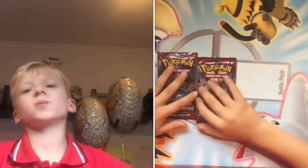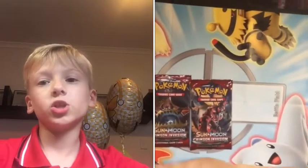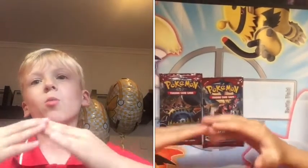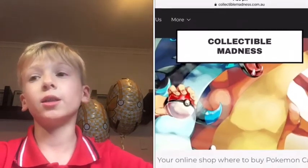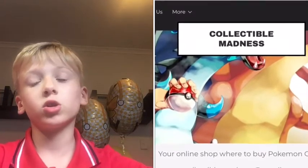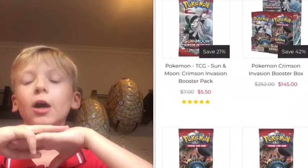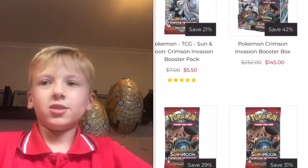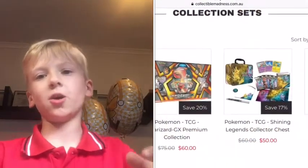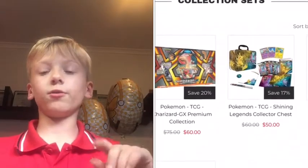Hey guys, I'm back again with another video. I was on my computer researching random stuff and I wanted to see if I could buy cheap Pokémon stuff. I found this really cheap place called collectiblematters.com.au. I bought two packs — there's a sale on, so instead of eleven dollars for two packs, you get them for ten dollars.